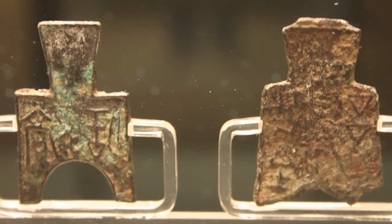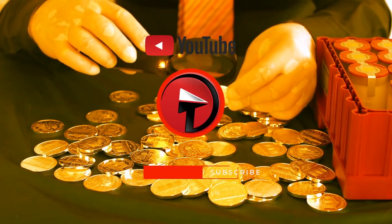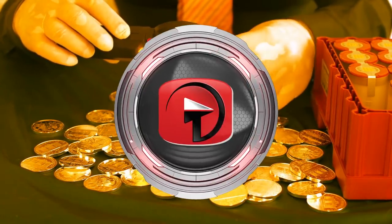Do you like old coins? Do people still collect coins these days? Let me know in the comments below, and be sure to subscribe if you haven't already!